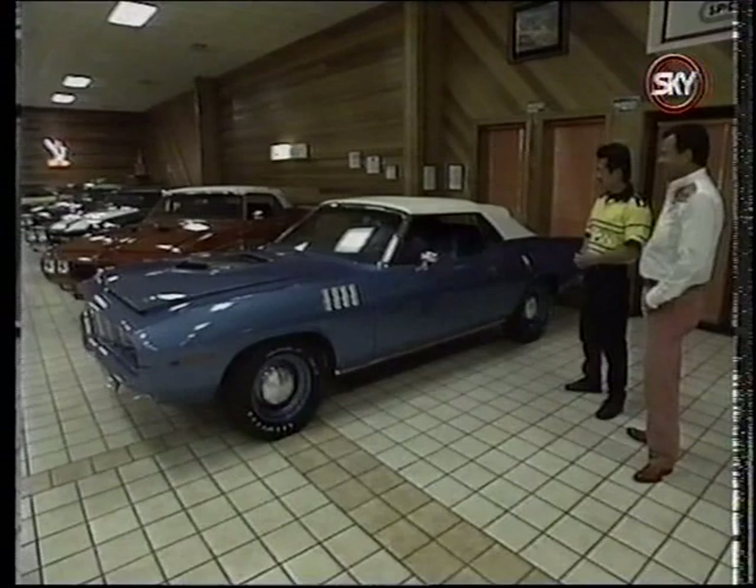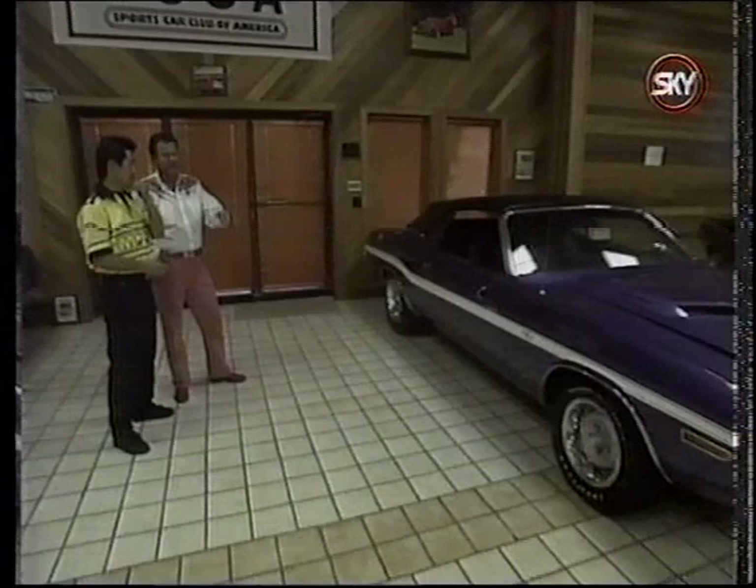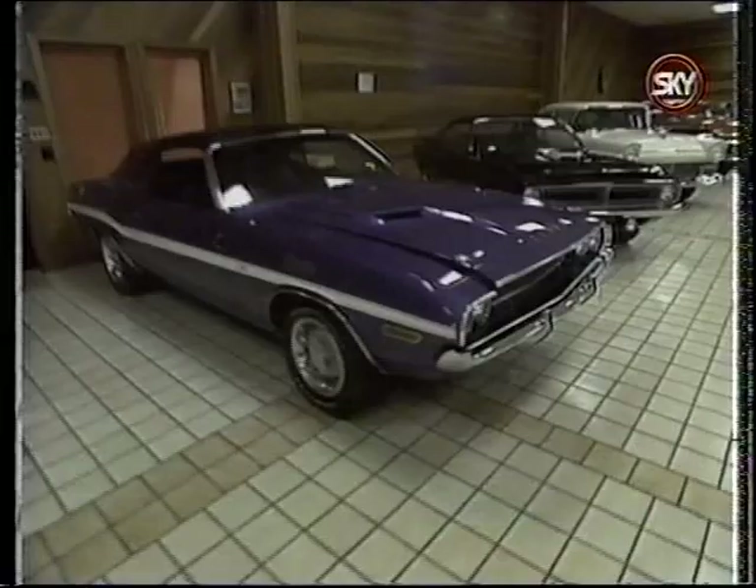Over here is the 1970 Hemi Challenger — one of nine built and one of five four-speed cars. There's a long history to how this one was found. And of course, the other Mopar highlight is the Hemi Superbird: a 30,000 original-mile car, just freshened up a little with paint. Kenji said it was his kind of car — a good driver.